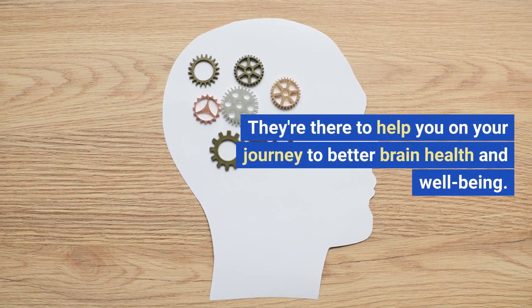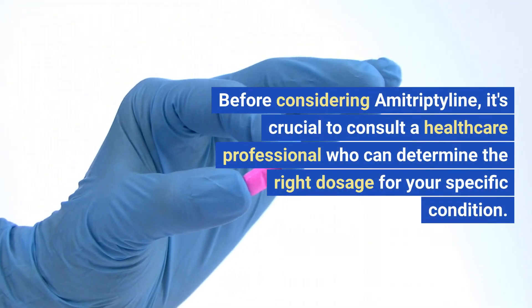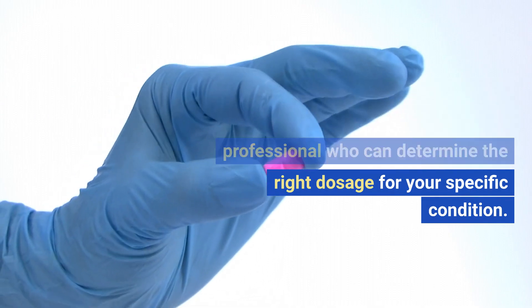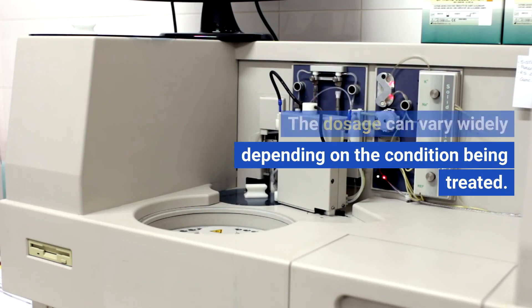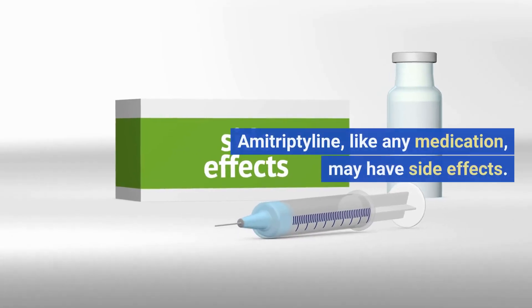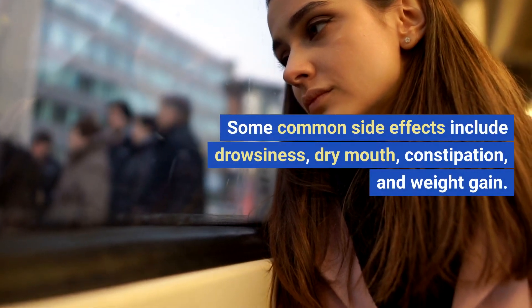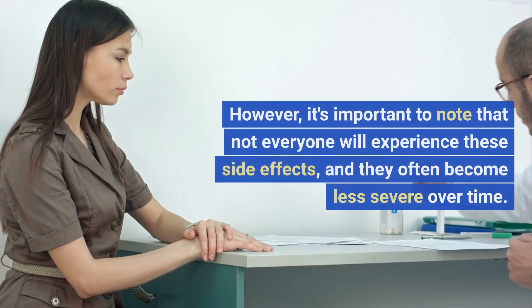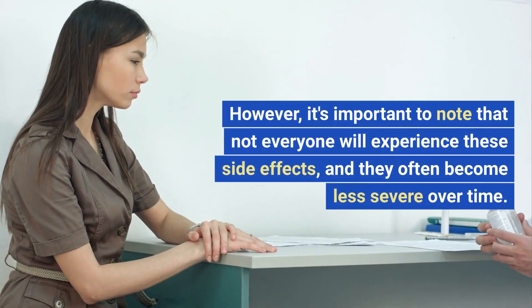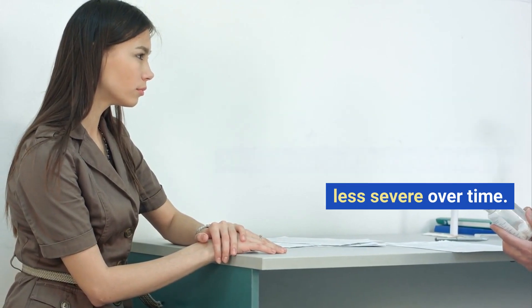They're there to help you on your journey to better brain health and well-being. Before considering amitriptyline, it's crucial to consult a healthcare professional who can determine the right dosage for your specific condition, as the dosage can vary widely depending on the condition being treated. Amitriptyline, like any medication, may have side effects. Some common side effects include drowsiness, dry mouth, constipation, and weight gain. However, not everyone will experience these side effects, and they often become less severe over time.